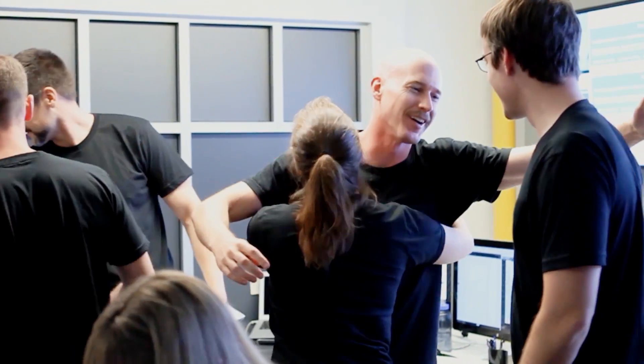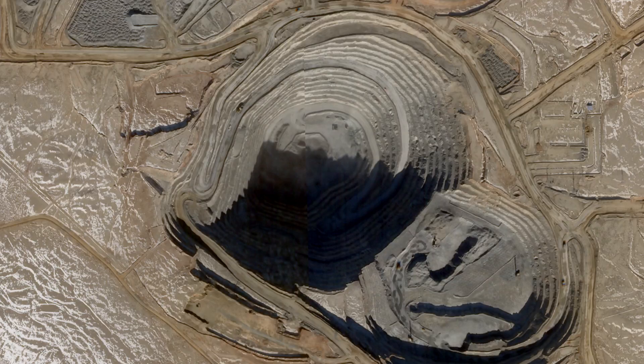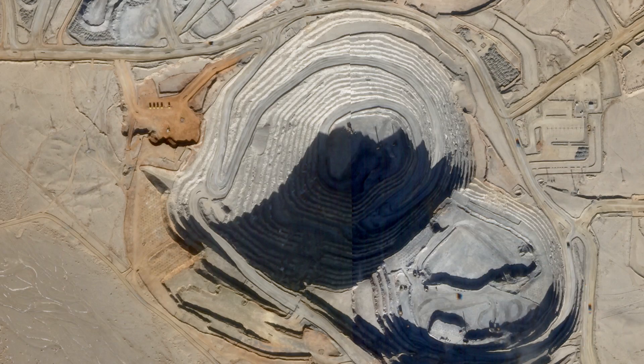Right now we've got two satellites in orbit. We're aiming for a whole constellation of satellites, which will give us potentially daily or even hourly revisit for some spots.